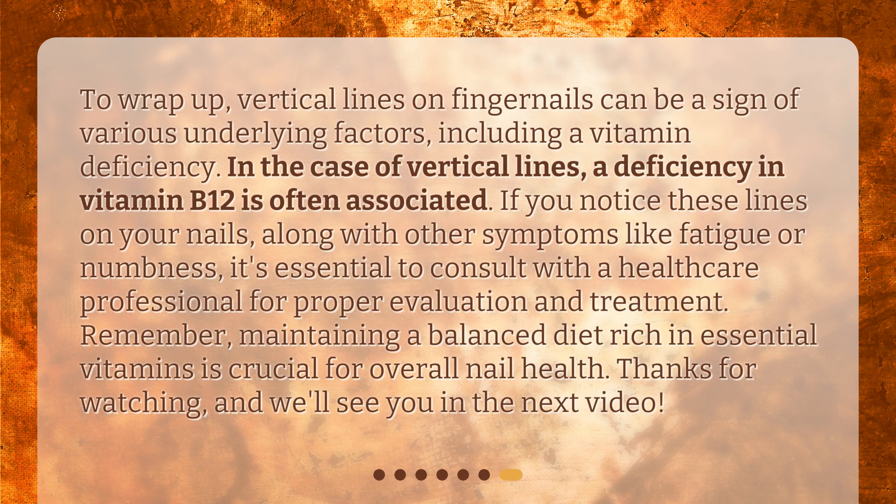To wrap up, vertical lines on fingernails can be a sign of various underlying factors, including a vitamin deficiency. In the case of vertical lines, a deficiency in vitamin B12 is often associated. If you notice these lines on your nails along with other symptoms like fatigue or numbness, it's essential to consult with a healthcare professional for proper evaluation and treatment. Remember, maintaining a balanced diet rich in essential vitamins is crucial for overall nail health. Thanks for watching, and we'll see you in the next video.